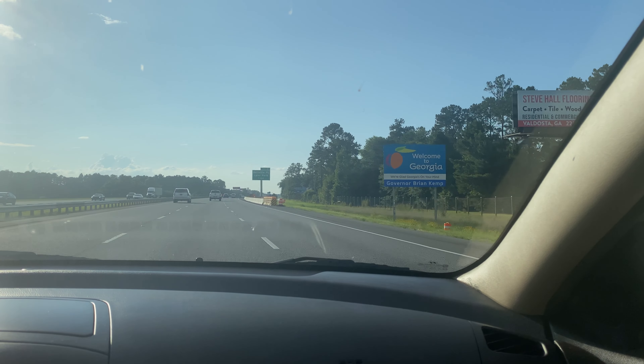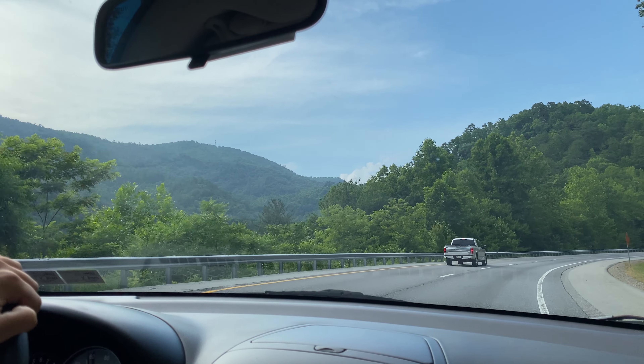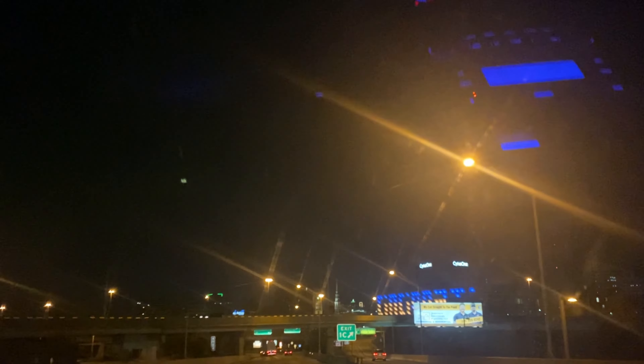In my last video covering my East Coast road trip, I talked about the travel days and our setbacks to start the trip. Although the trip got off to a rocky start, we were hopeful that our days at the parks ahead were still going to make the whole trip worth it. After driving about 8 hours straight from Georgia to Ohio, we finally made it to our first park of the trip.